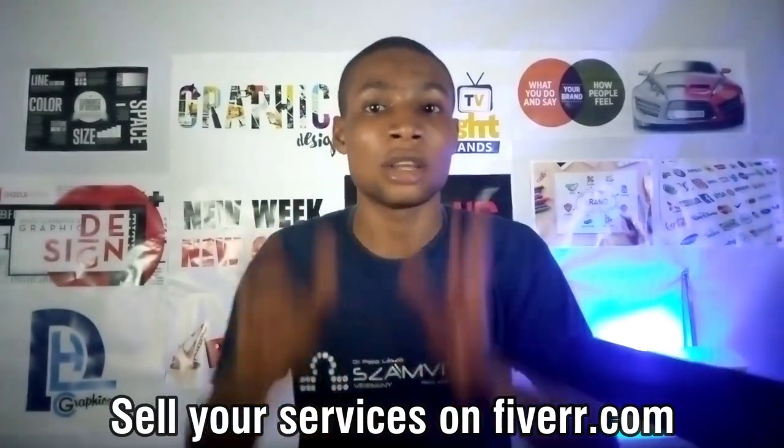The last but not the least, which makes up the number 8 tip on how to make money as a graphic designer, is to sell your services on Fiverr.com. Clients employ designers on Fiverr to handle their design work — just sign up and advertise your design, then get ready to make money. I have a friend who is a graphic designer and he says he gets up to 10 clients on Fiverr every week.